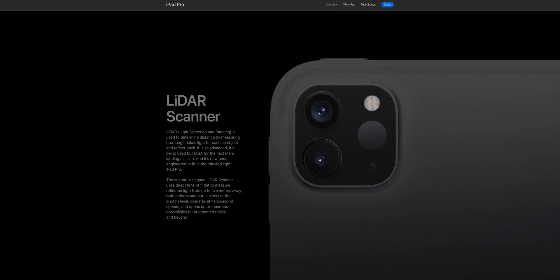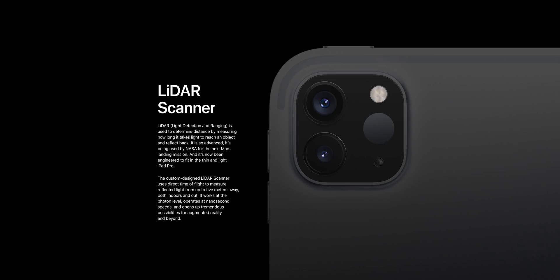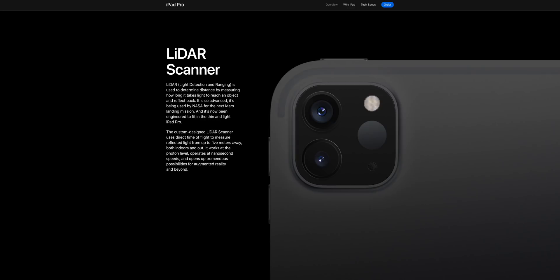We do get a brand new LiDAR sensor to the right of those two lenses. LiDAR is an acronym for Light Detection and Ranging, and it's used to determine distance by measuring how long it takes light to reach an object and reflect back. This is the first time we've seen a LiDAR sensor on any Apple product.